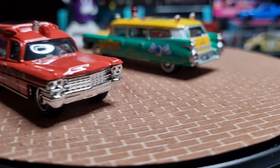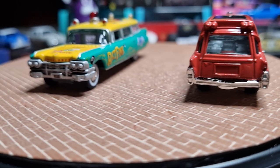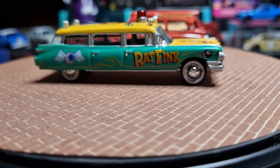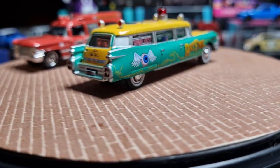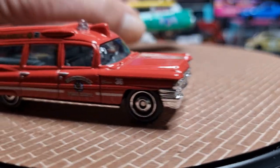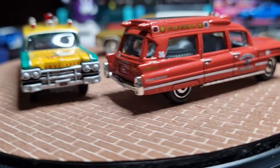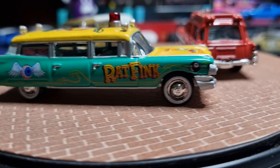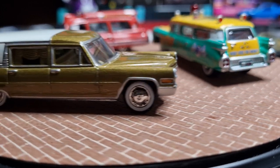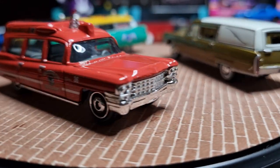The other custom Cadillac I've got is a 1966 Cadillac hearse from Johnny Lightning, in gold. I do like the Rat Fink graphics on the side of the ambulance, but this Johnny Lightning hearse looks quite nice as well — I've never taken it out of the package before.